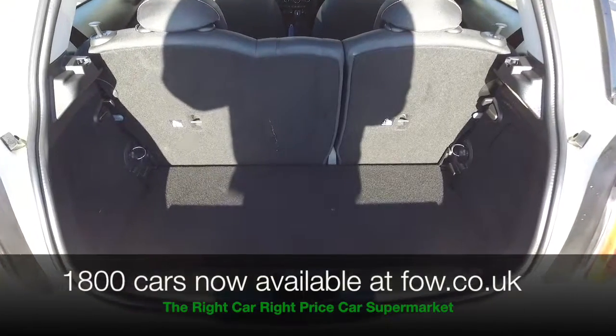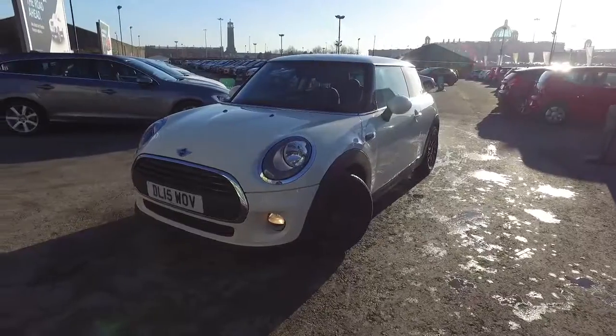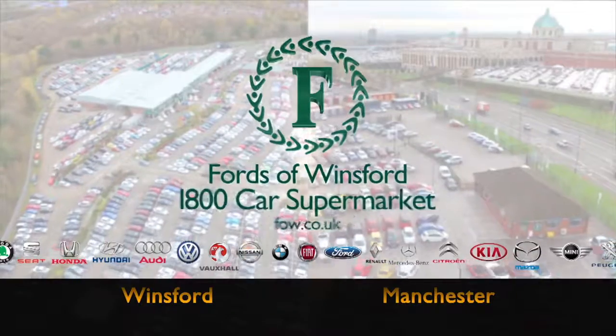There are no hidden charges or extras. You can ring and reserve with no deposit and no obligation. Bring your licence with you, have a test drive, and discover this great car for yourself at Fords of Winsford.